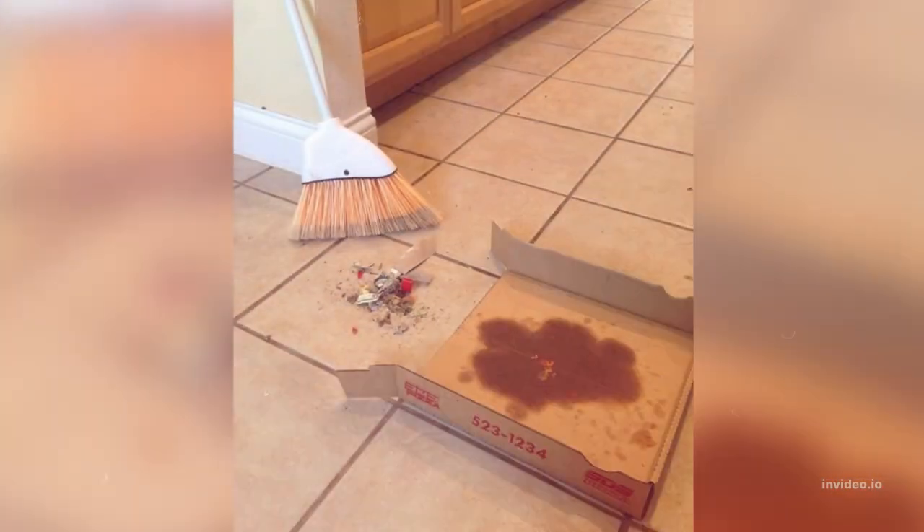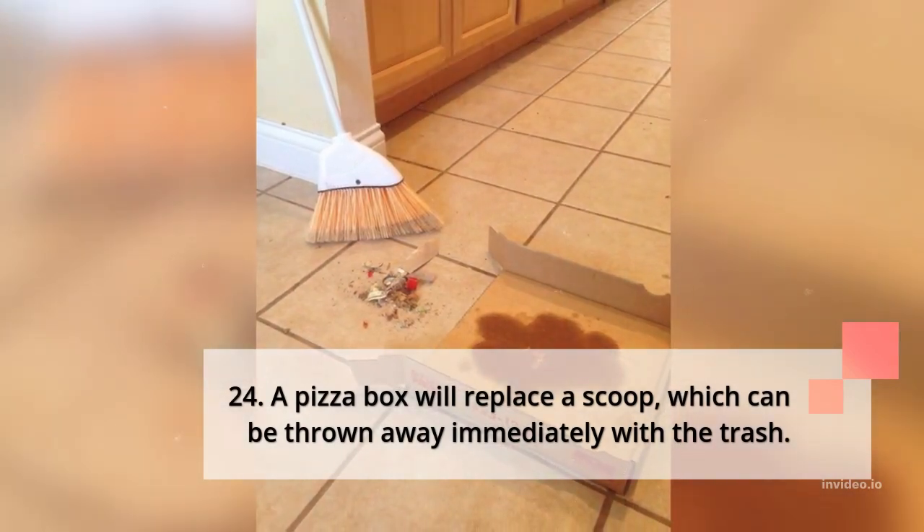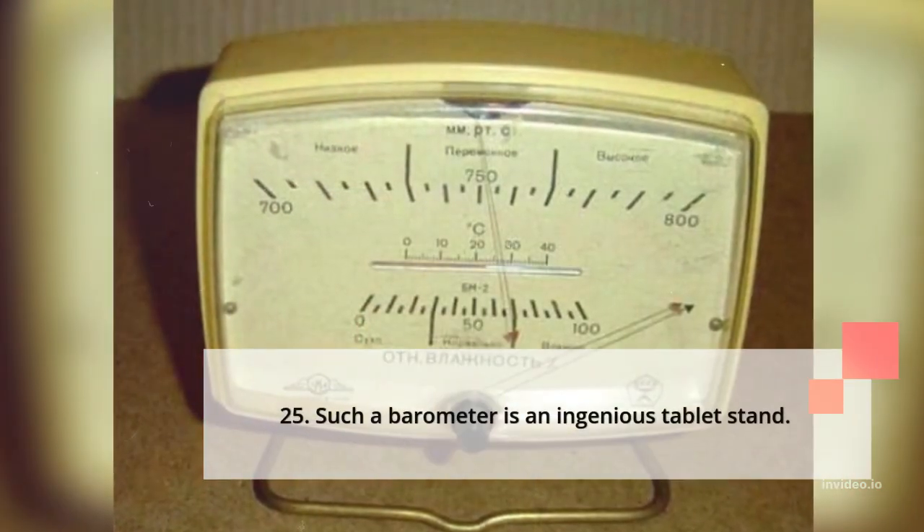23. If you chew gum while cutting onions, no tears will threaten. 24. A pizza box will replace a scoop, which can be thrown away immediately with the trash.